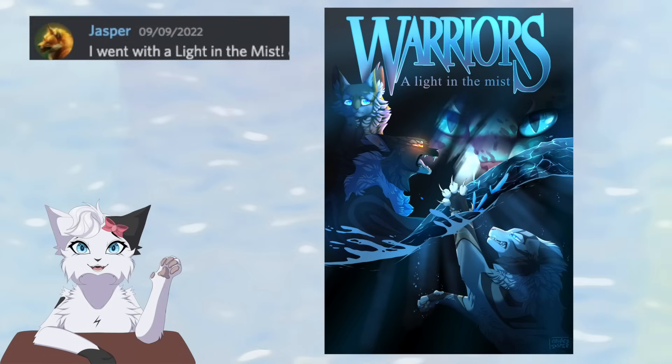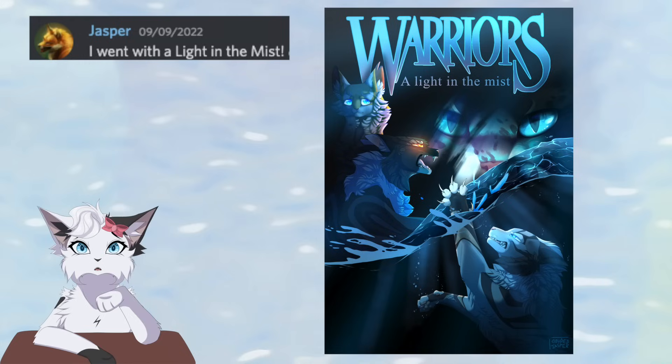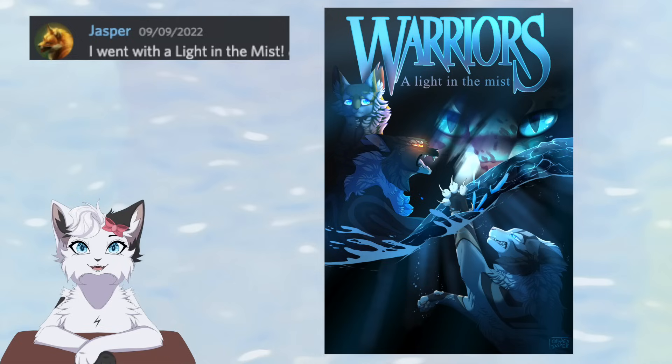And finally, the most recent book chosen by one of our artists is A Light in the Mist, drawn by Clyde Jasper. Here we have the now iconic scene of Bristlefrost sinking in the dark forest water, while Shadowsight calls out and Rootspring looks on in sadness, and Ashfur's face is painted on the backdrop as he is the one responsible. Definitely captures the spooky, dark atmosphere well.